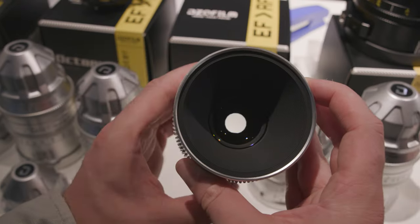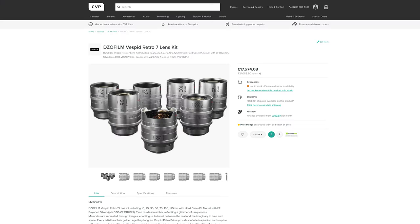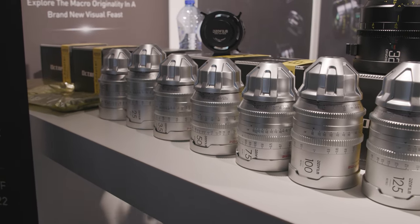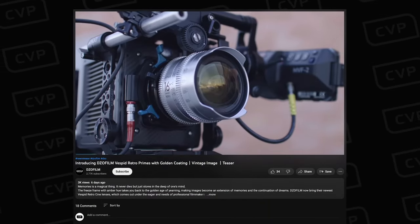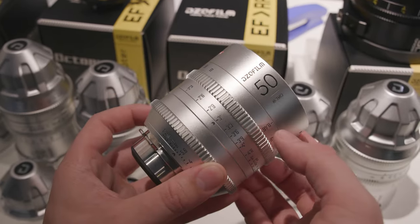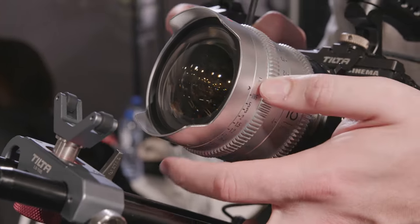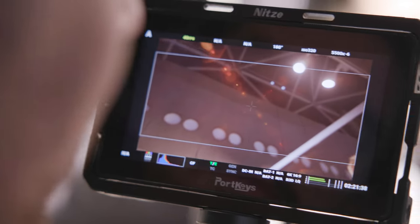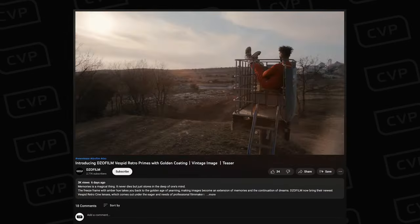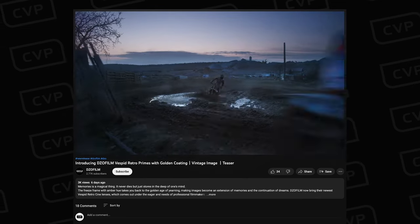We checked out the DZLO Film Vespid Retro lenses at IBC, and earlier this month DZLO released more information and opened them up for pre-order. The Retro series is available only as a 7-lens set consisting of 16, 25, 35, 50, 75, 100, and 125mm focal lengths, and the set will cost roughly around £21,000. The silver housing is the most obvious difference, but it's not just cosmetic — they're made from lighter-weight aluminium, making them much lighter than the regular Vespid set. Most importantly, the coatings are far more gold and warm than on the regular lenses, giving their flares a much warmer tone as well as the image as a whole. We should be getting them to test, so let us know if you want to see some test footage.